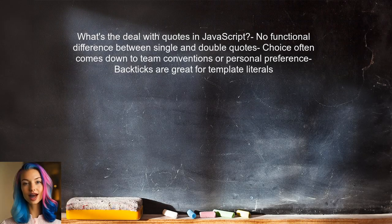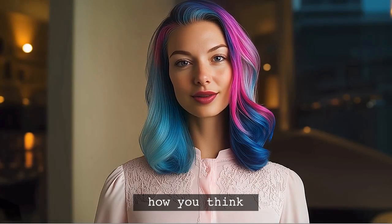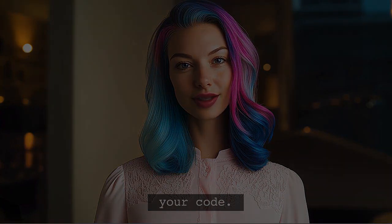So what's the deal with quotes in JavaScript? While there's no functional difference between single and double quotes, the choice often comes down to team conventions or personal preference. Backticks, on the other hand, are great for template literals, especially when you need to embed expressions. And I have a surprising tip at the end that could change how you think about quotes in your code.